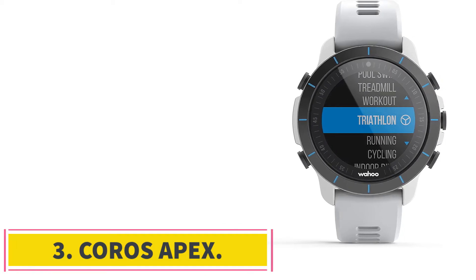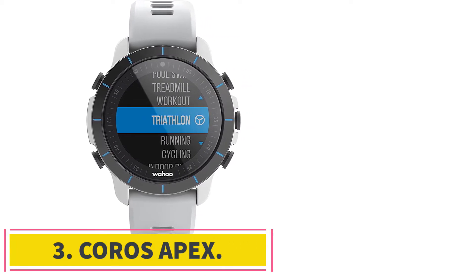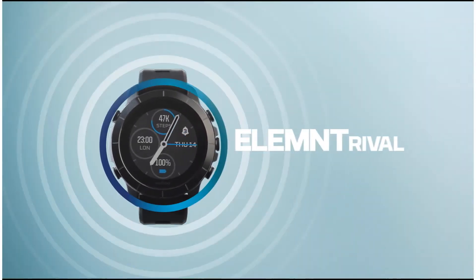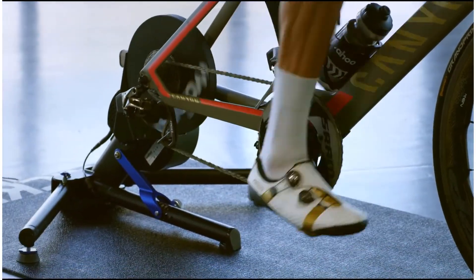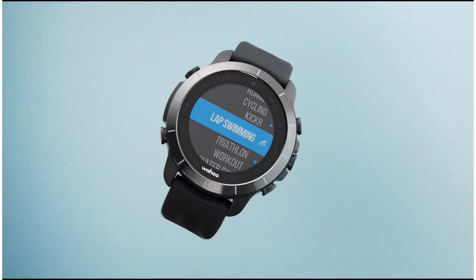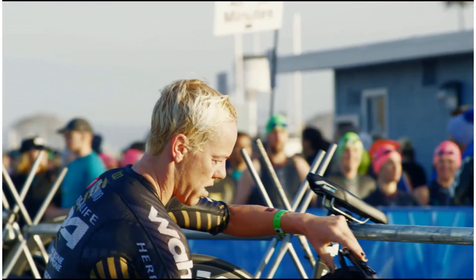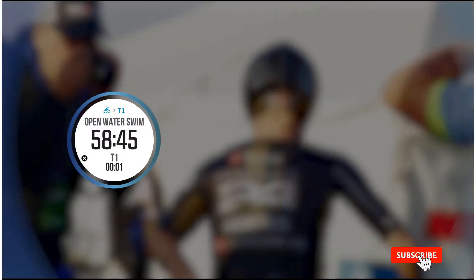Number 3: the Coros Apex. You can't beat Coros for value for money. The battery life is the absolute best feature, but the Apex is also packed with excellent, high-value functions that make it a joy to have on your wrist during a triathlon. The Coros Apex gets a huge thumbs-up for its nice price — it's way more affordable than Garmin and packs a serious punch in terms of features, so if budget is a consideration for you, this is a fantastic option.